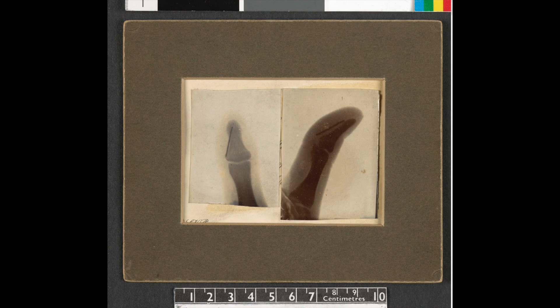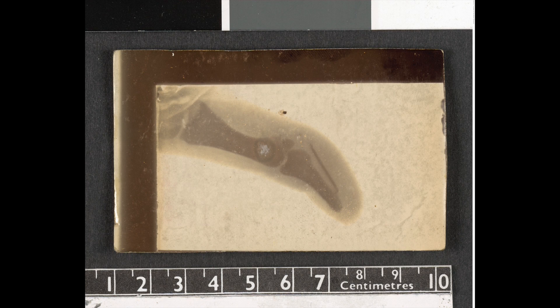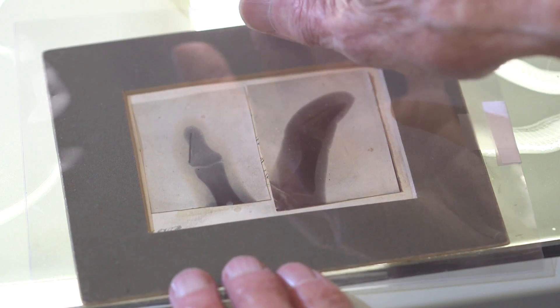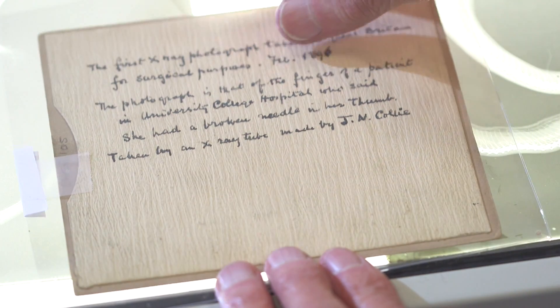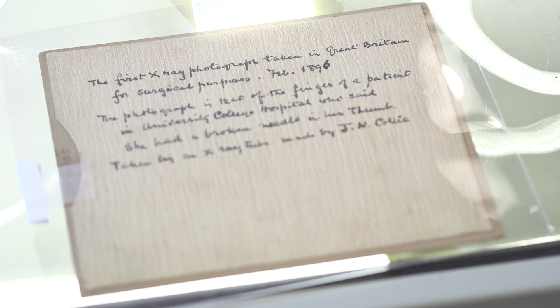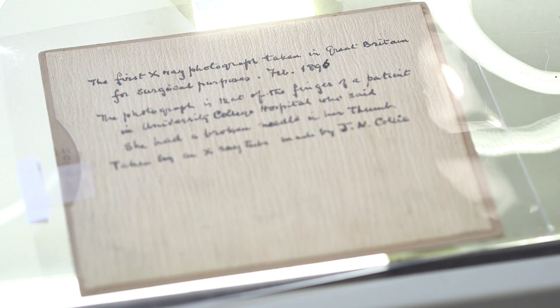In February, and we don't know the exact date, doctors from UCH brought across to Collie an actress who said she had a broken needle in her thumb. Collie x-rayed this for them, and we have here the images of that — two views of her thumb. On the back, in Collie's own writing, it says 'taken by Collie, February 1896.' It's amongst the first medical x-rays, though one couldn't say it was the first.